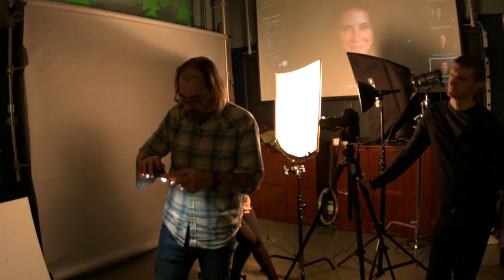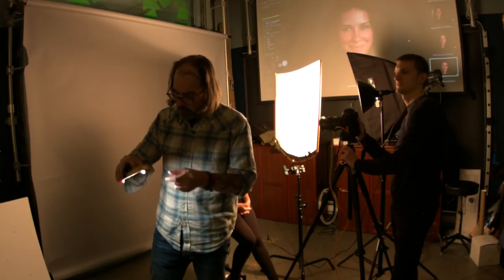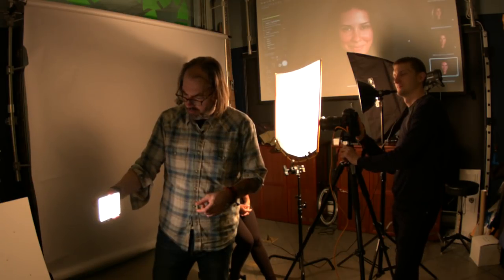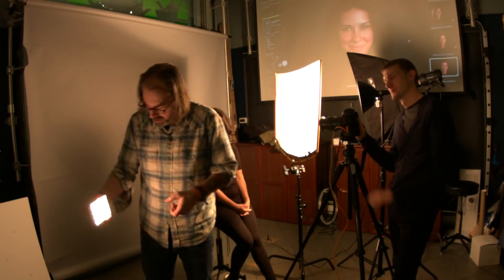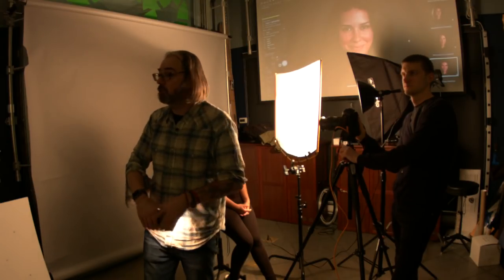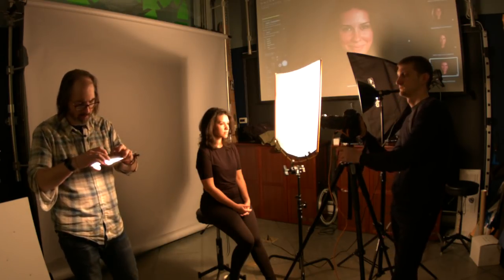We're going to use two lights right now — currently using one and about to add a second. We're going to do a separation light with the LED, put it back behind her as a hair light. This is not going to be nearly as strong as our 250-watt tungsten light — a small battery-powered LED typically won't match that. But we'll get a decent amount of juice out of this to give us some separation. I'll crank it up all the way.